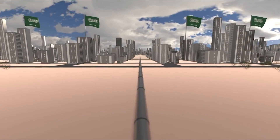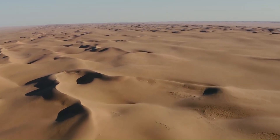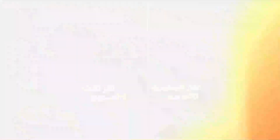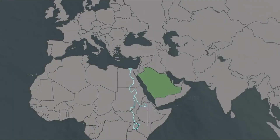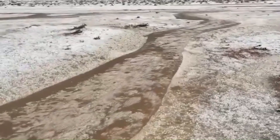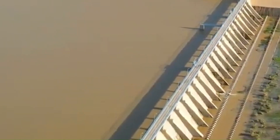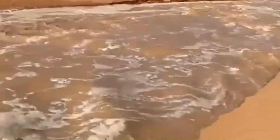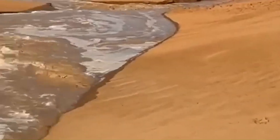These dams collect water through wadis — dry riverbeds that temporarily fill with water after rare rainfalls. At certain times of the year, rain falls in concentrated bursts sufficient to supply entire cities. The dams are positioned to intercept these seasonal floods, because in Saudi Arabia's extreme heat, water left exposed would evaporate almost immediately. The total storage capacity of these 522 dams is staggering: 650 billion gallons of water.